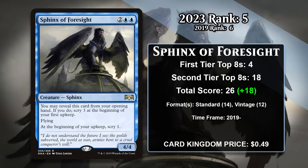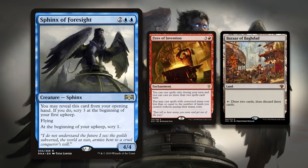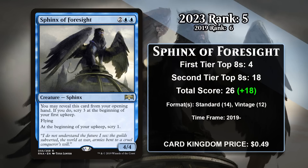At number 5, it is Sphinx of Foresight, which has moved up one spot since 2019. This four-mana 4/4 Flying Sphinx scrys one at the beginning of your upkeep. It also happens to be one of a handful of cards that has an effect before the game really starts, as you can reveal it in your opening hand to scry 3. That's a pretty good way to make sure your first few turns go exactly the way you want them to, and it makes it a lot easier to avoid mulliganing. It has generally been played in decks that are really reliant on one particular card. In Standard it saw play in Fires of Invention decks, and the rest of its points have come in Vintage Bazaar Aggro decks, which really can't get going without getting Bazaar of Baghdad in play on turn 1. The Sphinx effectively lets you dig 10 cards deep into your library to make sure that happens, and it's well-positioned to keep gaining points in Vintage.